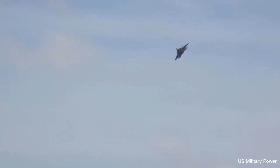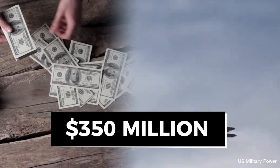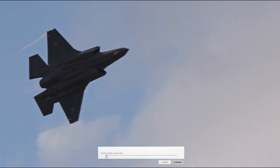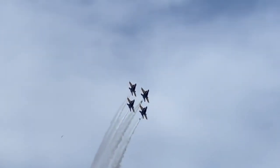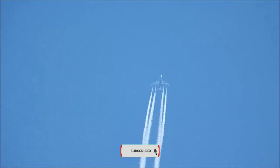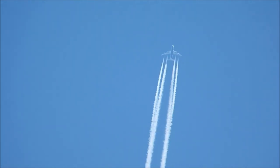95 F-22 Raptors have been produced thus far, and the cost of each unit comes out to a mind-boggling $350 million. Which of these fighter jets do you think is the top dog? Tell us in the comments below. If you liked the video, please consider subscribing and sharing so we can keep bringing you more content like this. See you next time!